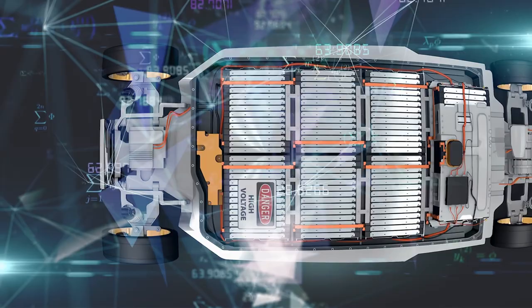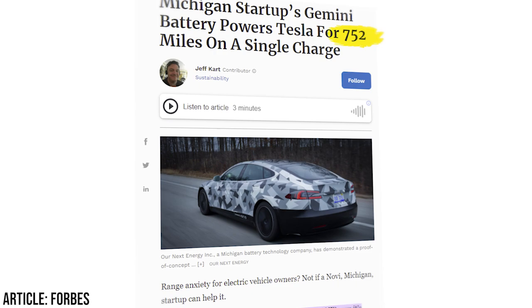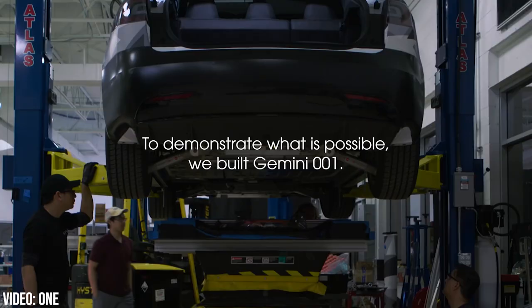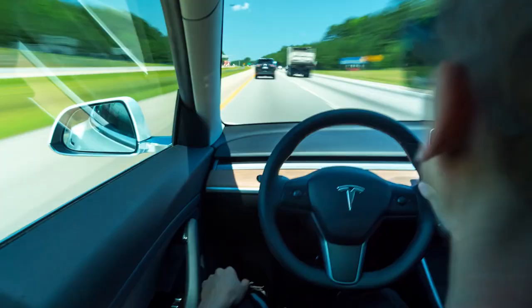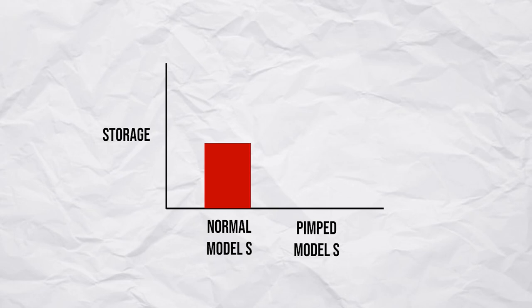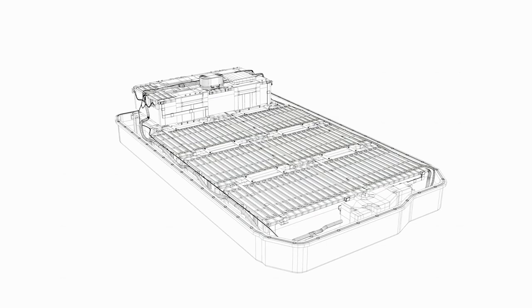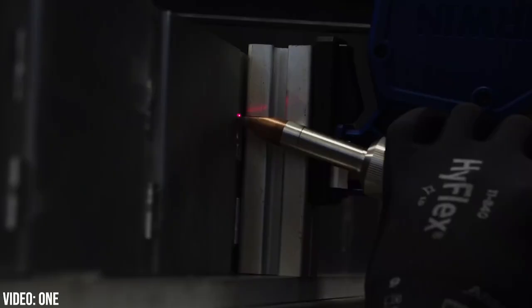This Tesla Model S has recently been making the rounds in the media, as it drove a groundbreaking 752 miles on a single charge. The Tesla was powered by the new experimental Gemini 001 battery, built by Rnext Energy, or One. To achieve the 750 mile range, they had to roughly double the capacity from around 100 to 200 kWh, whilst keeping the battery pack the same physical size and volume. This means they couldn't just cram batteries into random places.